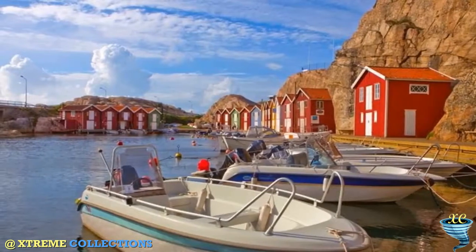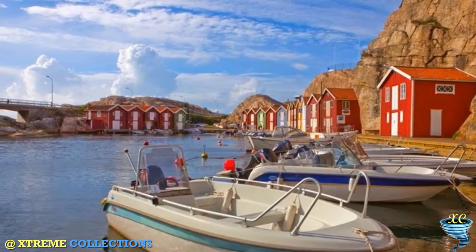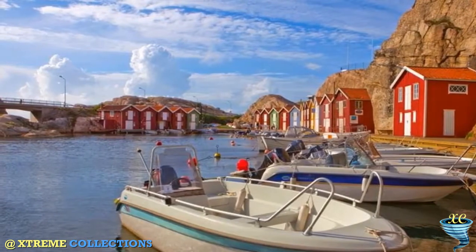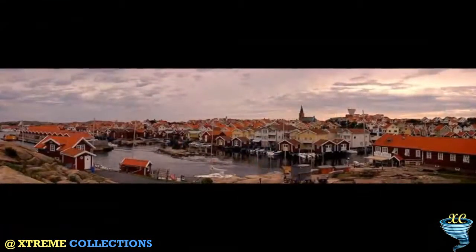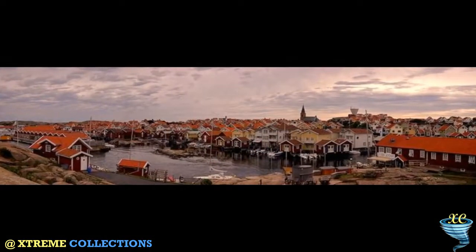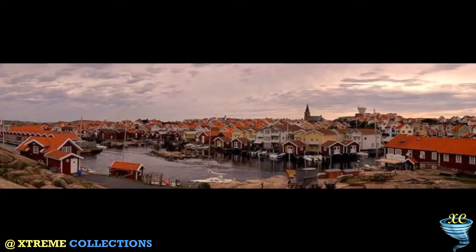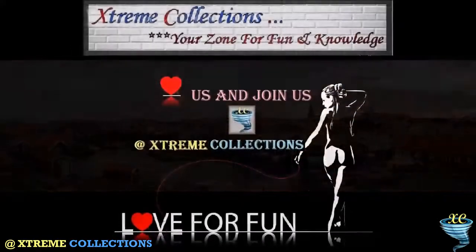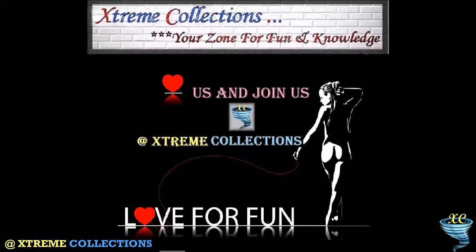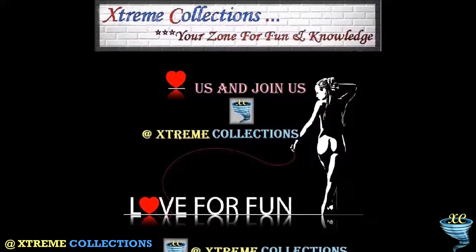Today Smögen is a vacation and tourist place. It is well known for its long wooden pier of around 600 meters, filled with shops and old fishing huts, which are frequented by a multitude of tourists during the summer. Smögen is one of the most popular tourist destinations on the Swedish West Coast, well known for its fish, prawns and other seafood, and one of Sweden's few fish markets is located here.